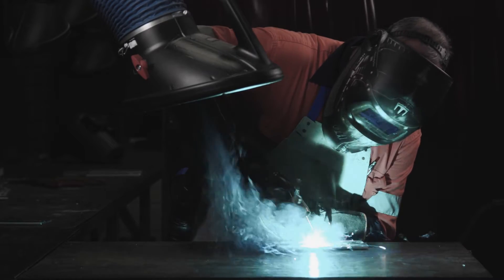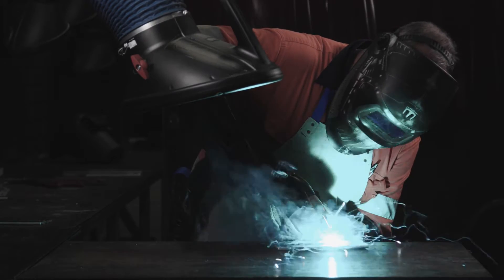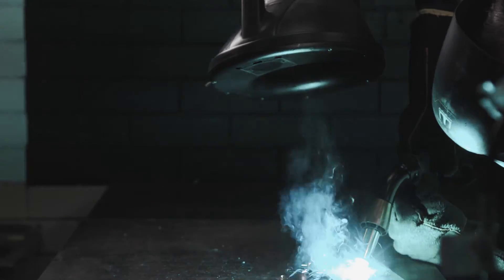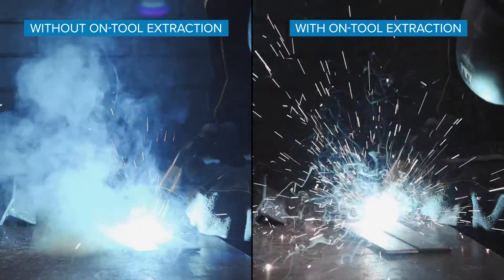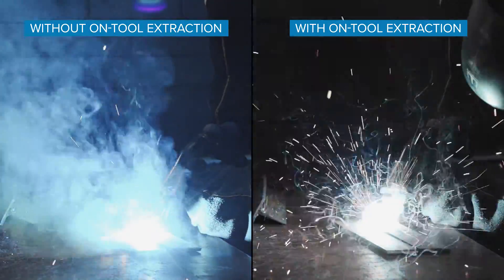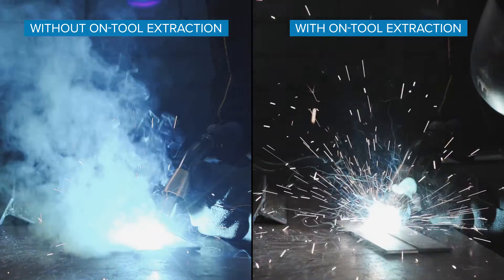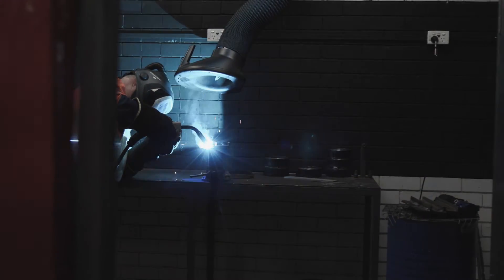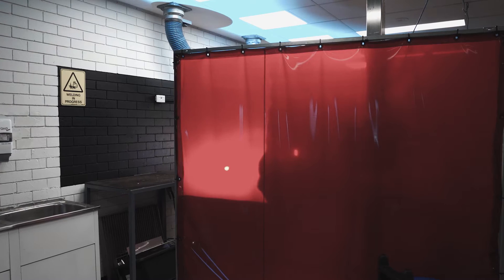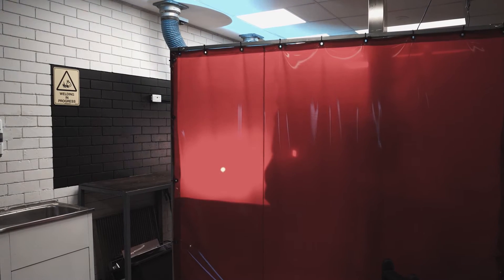Ensure you have adequate local exhaust ventilation systems, such as a ventilated isolation booth, downdraft booth or on-tool extraction torch to extract fumes, gases and vapours at the source. Reflections from welding arcs can expose workers to UV radiation. Install non-flammable screens, partitions and use low reflecting paints to protect workers.